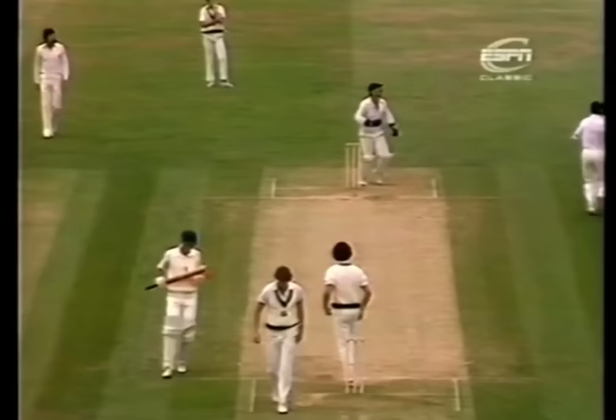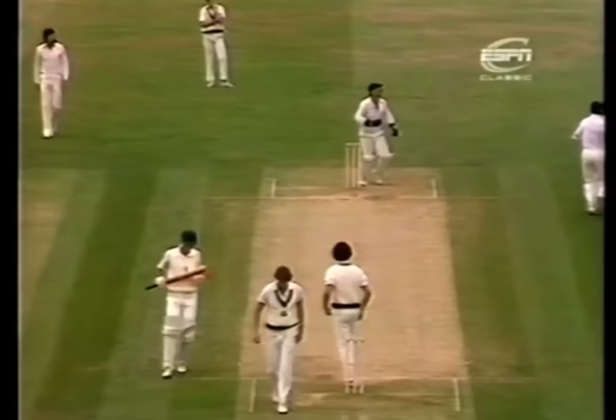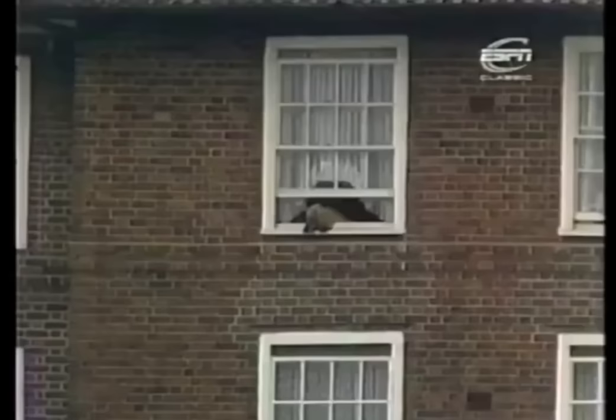Wellham, the sprinter. Three runs, Chris Tavare.